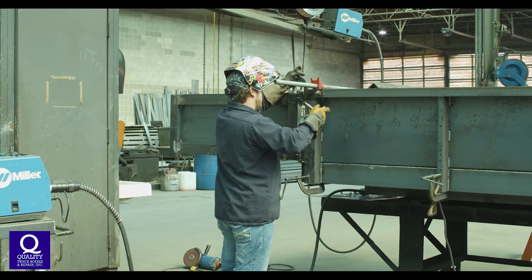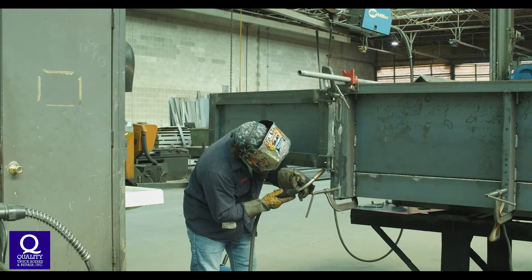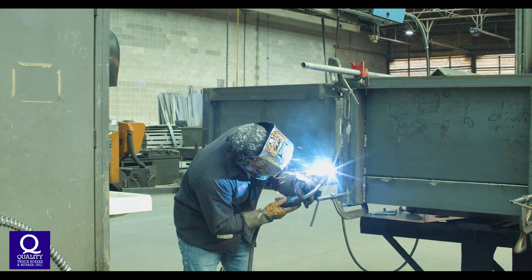We manufacture our own bodies such as flatbeds, stakebeds, dumps, and van bodies, as well as doing service which includes repairs, liftgates, cranes, etc.